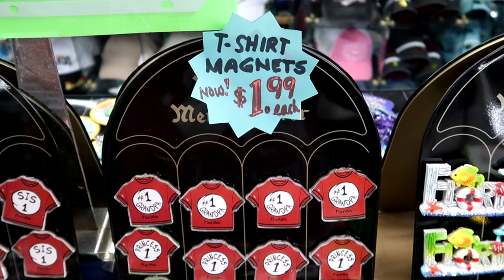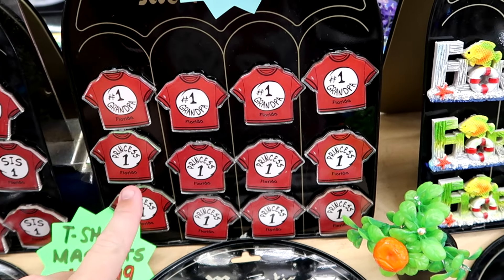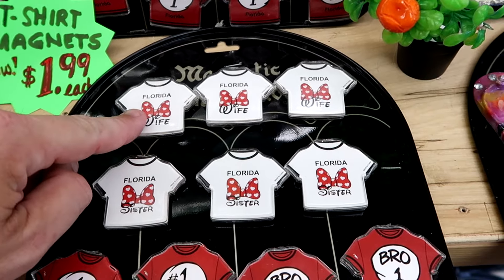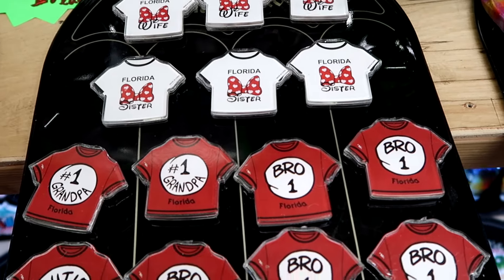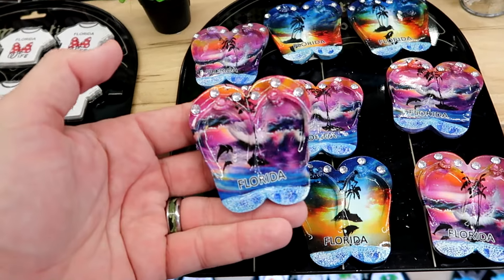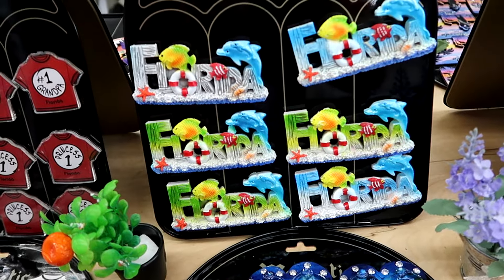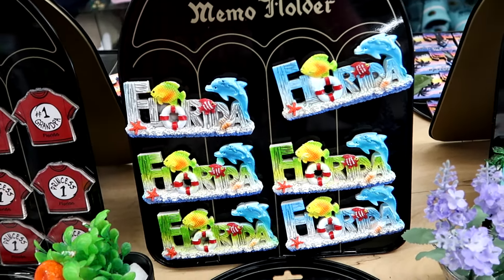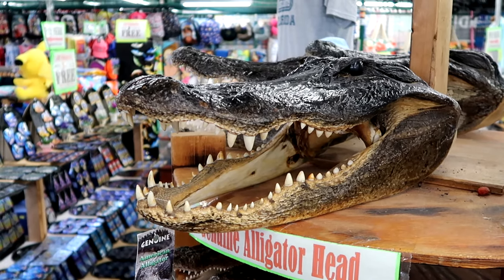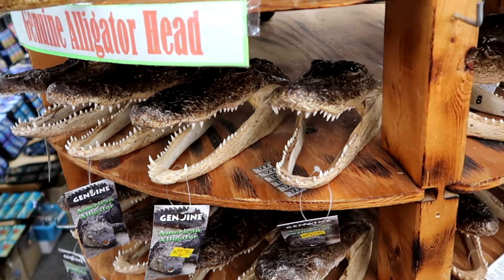Even some classic Florida take-homes - you can never go wrong with a refrigerator magnet. They're playing off Thing One and Thing Two - they have Number One Grandpa, Princess One, only $1.99 a piece. You have Florida Wife with Minnie Mouse's bow, Florida Sister - a great deal for only $2. Right next door are some flip-flops with dolphins and whales, waves and palm trees for $3.99, and one with dolphins and fish that says Florida.